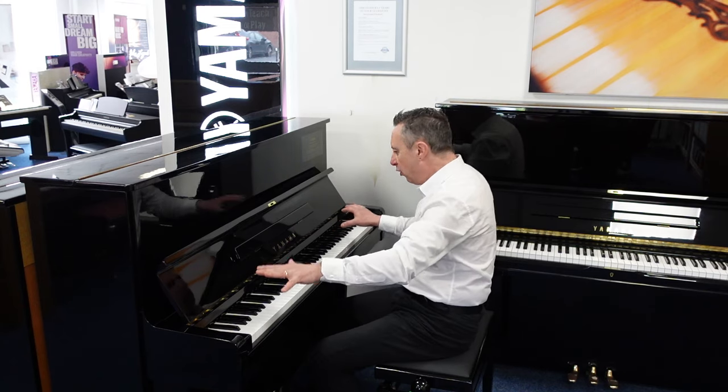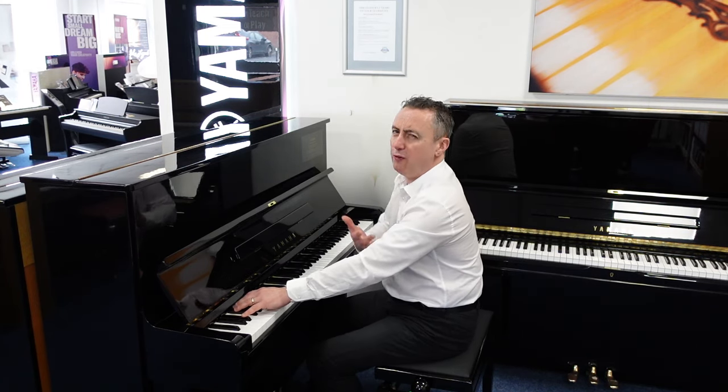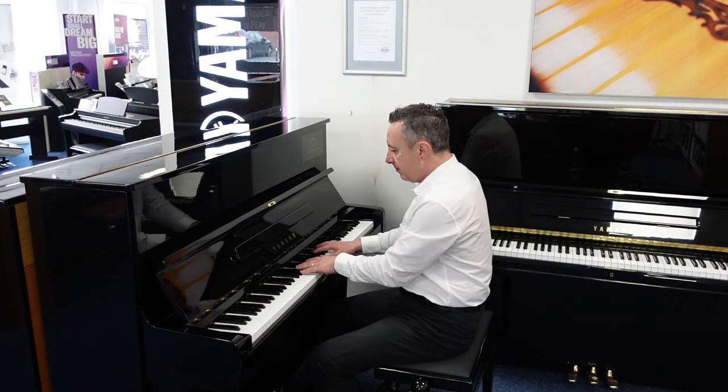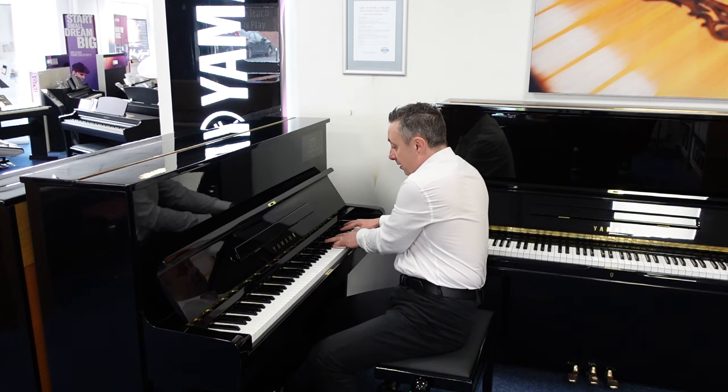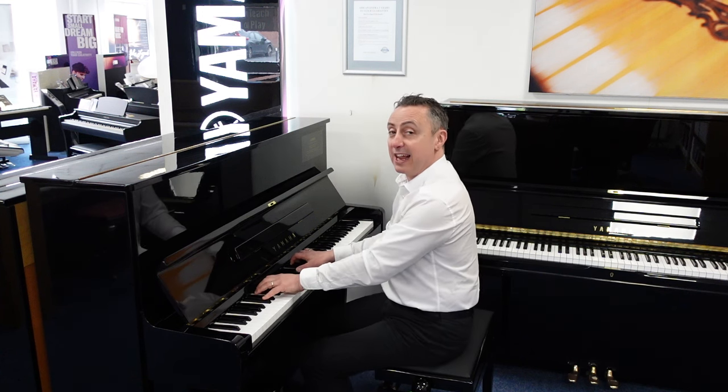Just to give you an idea of the overall tone and the balance, I'll play an Eb and a couple of chords — lovely bass. And it lends itself to all sounds like classical.